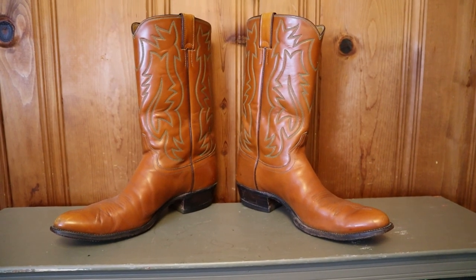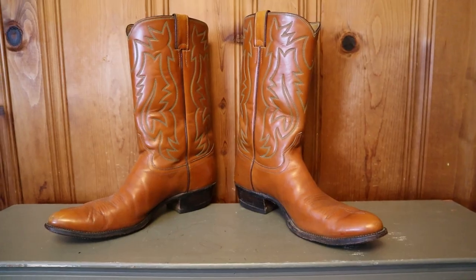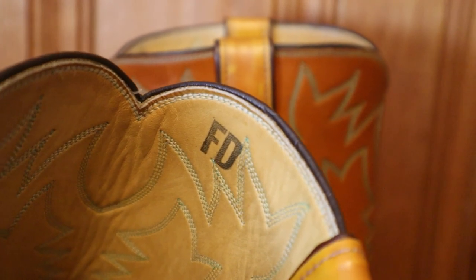I bought these used Justin boots from shopgoodwill.com, but when they arrived, I noticed that they had FD stamped on the inside. Today in this video, I'm going to talk about factory defect boots, or factory seconds, and what you need to know before you get a pair for yourself — or if you notice FD in a pair of used boots.